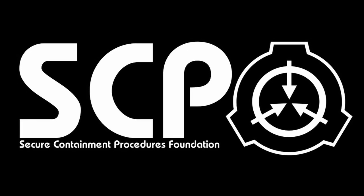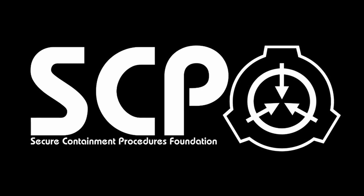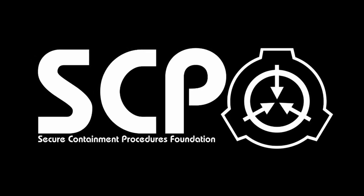Hello everybody, I am Lavis and the SCP I will be telling you about today is SCP-198, a cup of joe. Let's begin.